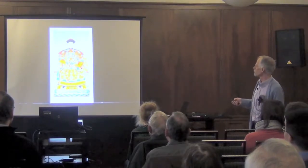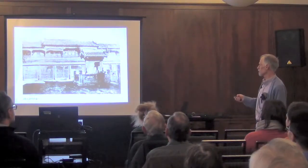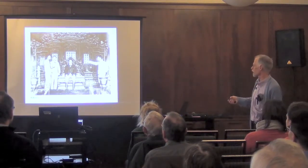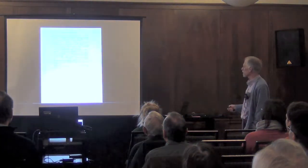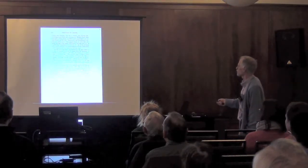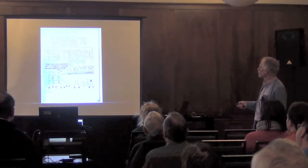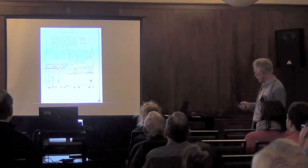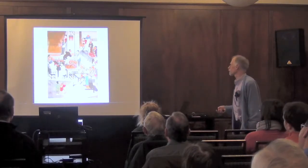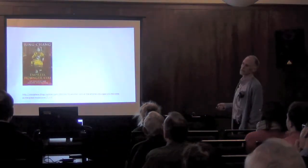Empress Dowager Ci'an and then Empress Dowager Cixi. Ci'an was younger in years but senior. Cixi was a real opera fanatic but didn't really get to play until Ci'an died in 1881. Cixi ruled as a regent behind the curtain. Women had to watch theater from behind lattices — what they were worried about was flirtation. This is later Shanghai theater where women upstairs are getting into trouble. There's a recent book about Cixi that seems to be trying to rehabilitate her. Here's an oil portrait of her by Rebecca Carl, and here she is with some envoys' wives.